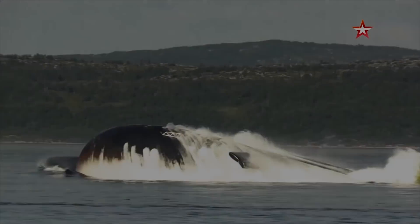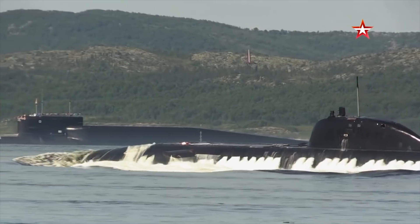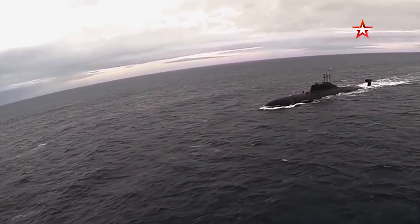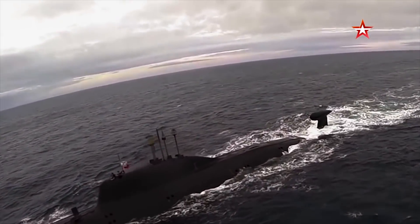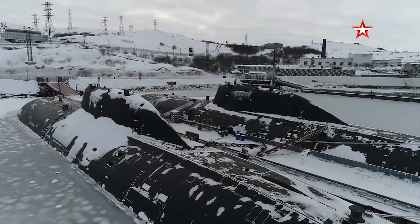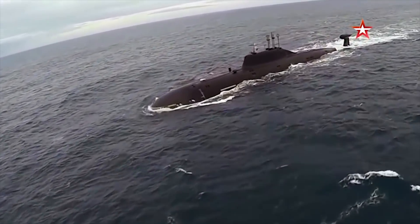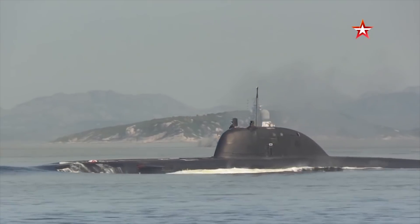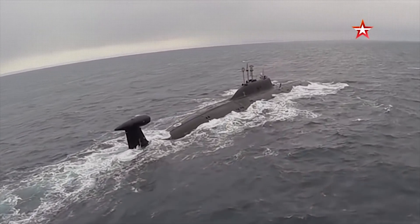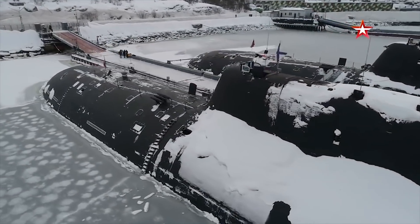Project 971 Shukka B is a nuclear-powered attack submarine first deployed by the Soviet Navy in 1986. Shukka B is armed with a torpedo-missile complex, including four torpedo tubes with a caliber of 650 millimeters and four torpedo tubes with a caliber of 533 millimeters. It can hold 40 units of ammunition, including Grindr torpedoes, anti-submarine missiles, and rockets with the option of installing a nuclear charge. The length of the submarine is 372 feet with a width of 45 feet (13.6 meters).